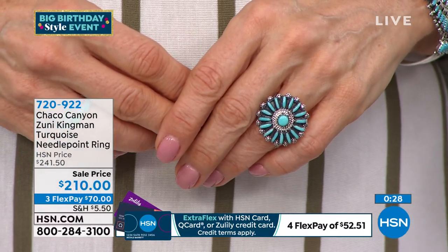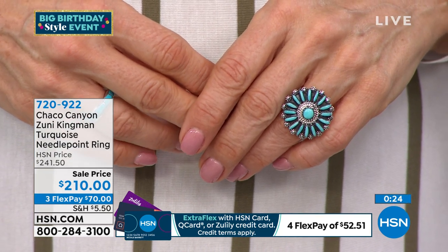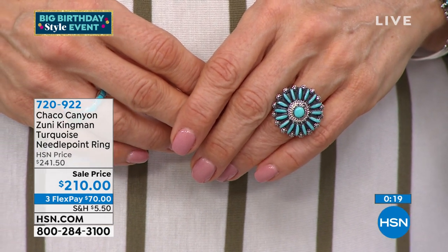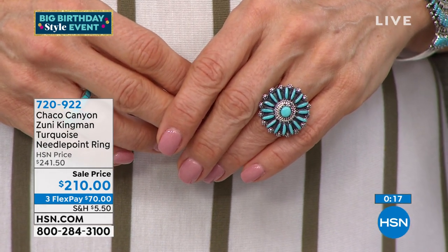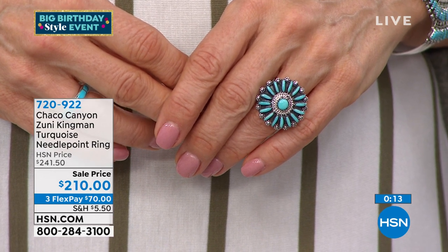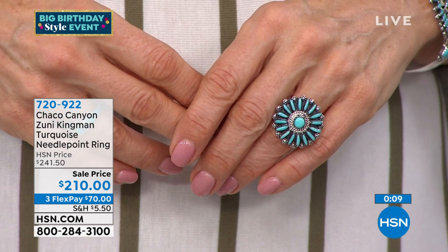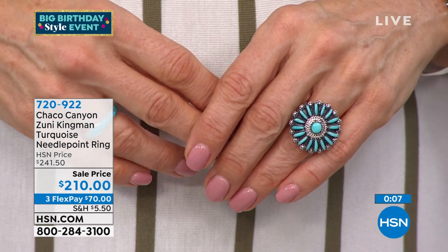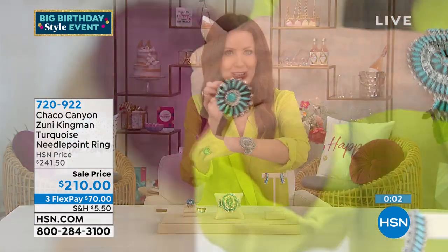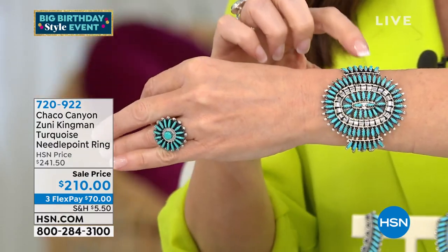That name 'sun face' — when I was younger, I was given that by my godfather. So when I see that, it always makes me smile. For those of you who love needlepoint and especially a ring like this, you'll love this needlepoint ring. Calling it needlepoint really illustrates how it looks, but also the detail that goes into making it in that beautiful Kingman turquoise.